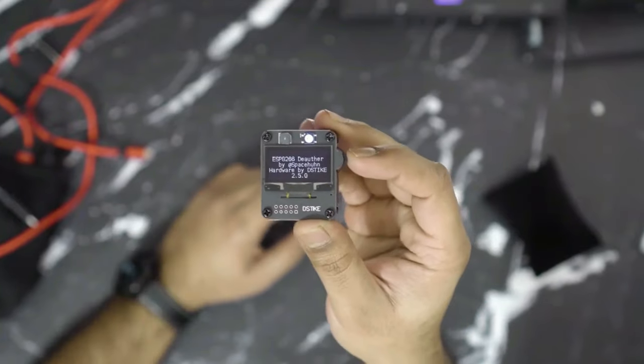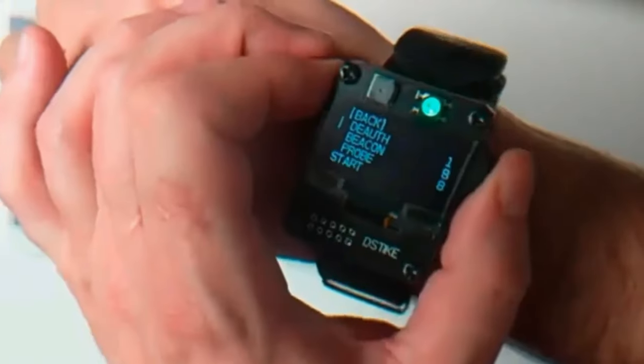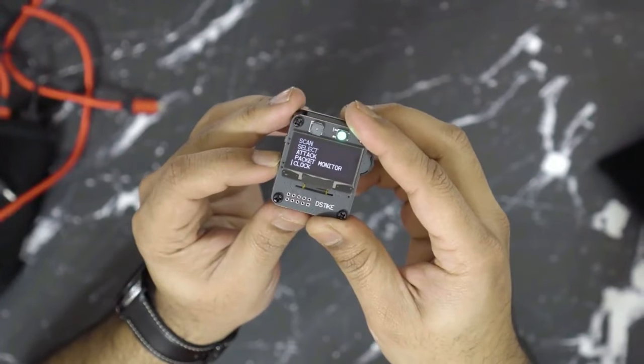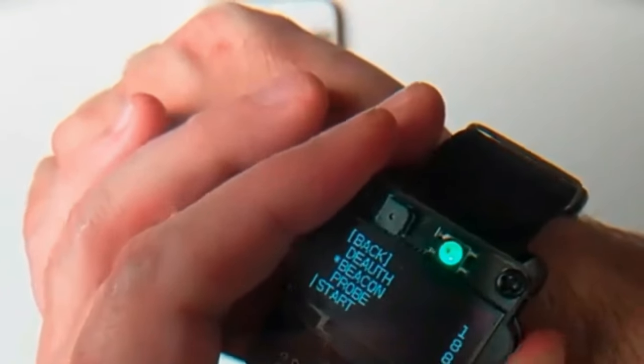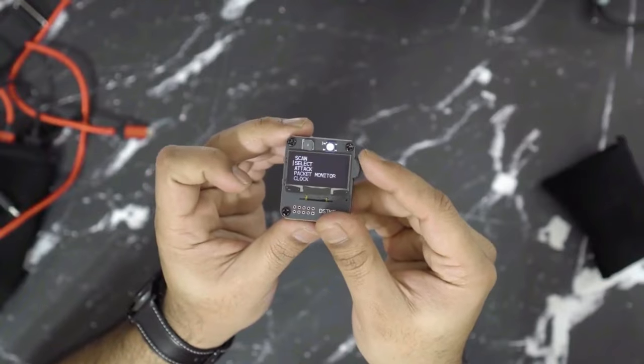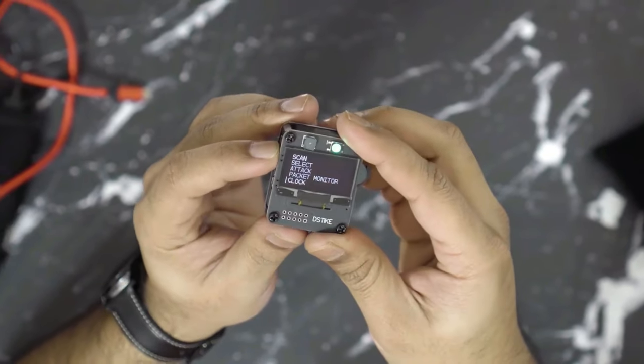It features double acrylic protection, a transparent case, a soft silica gel strap, a 500 mA charging current indicator, an ESP12F inside, and a power switch. The Deauther Watch SE is designed for testing and educational purposes, and users should only use it against their own networks and devices.